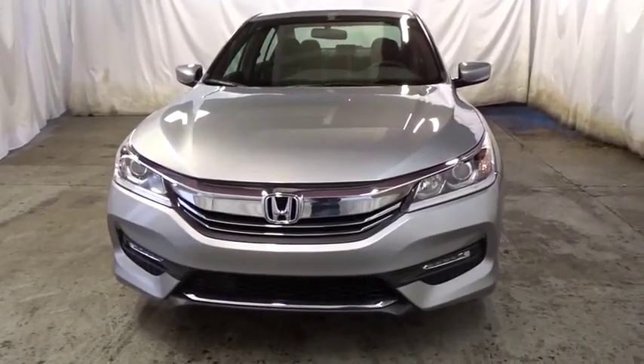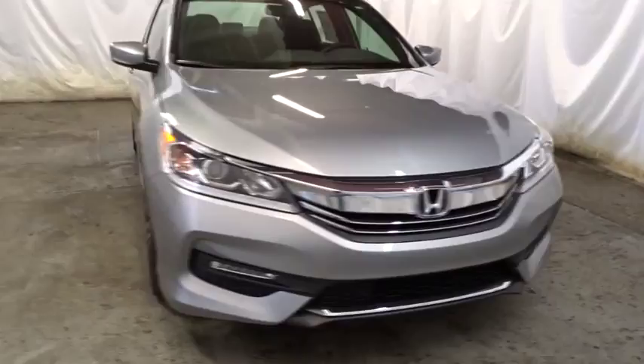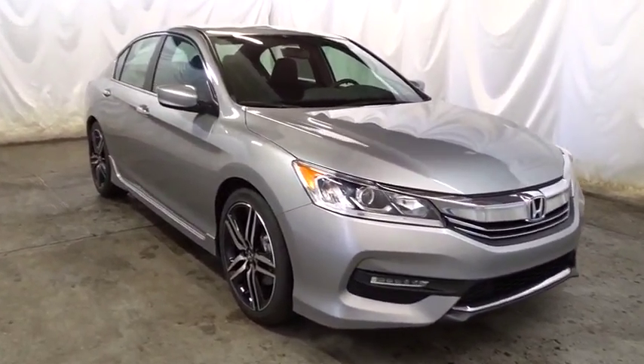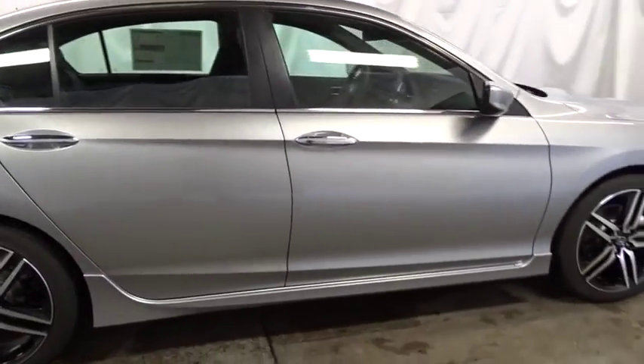This vehicle has less than 100 miles. Here are some of this vehicle's great options: keyless entry, backup camera, Bluetooth, front wheel drive, fog light, trip computer, day and night rear view mirror, outside temperature gauge, tachometer.